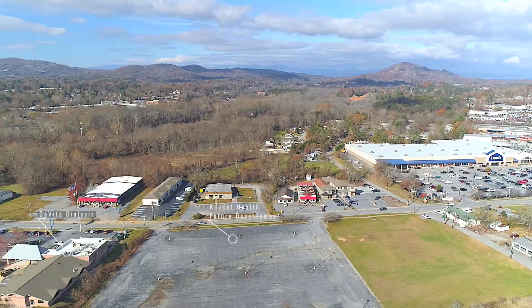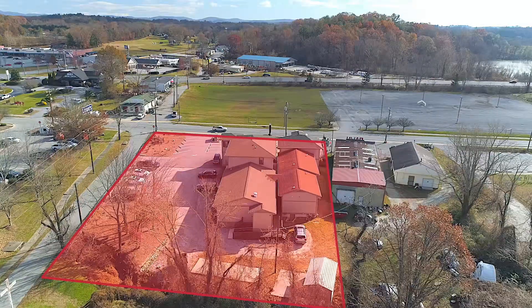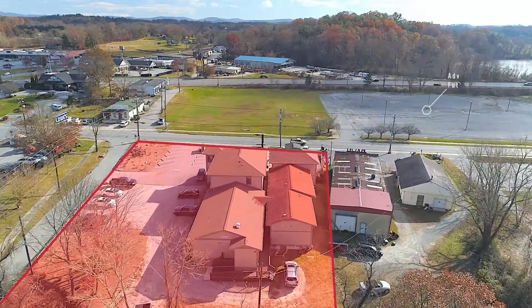The Vita Dialysis, a 14,000 square foot center, is across the street, and Advent Health owns approximately five acres across the street for a future medical complex.